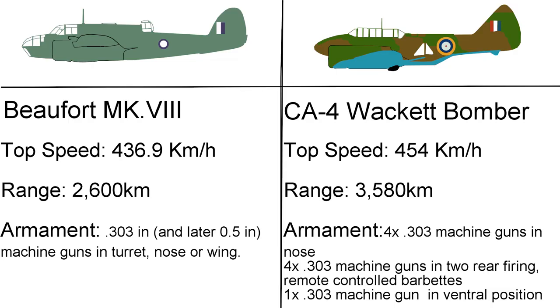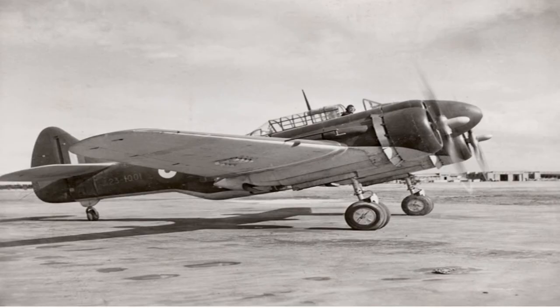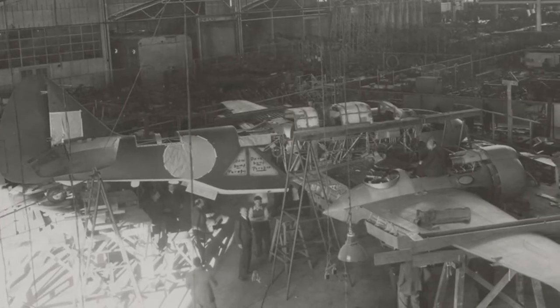When compared to the Beaufort Mark 8, the CA-4 was superior in speed, armament, and range. With Japan's entry into the war in December 1941, the Australian Government became desperate for an attack plane. Thus, even before testing was finished and without consulting the Royal Australian Air Force, in early 1942 an order was placed for 105 examples of the CA-4. Production would begin in early 1943.